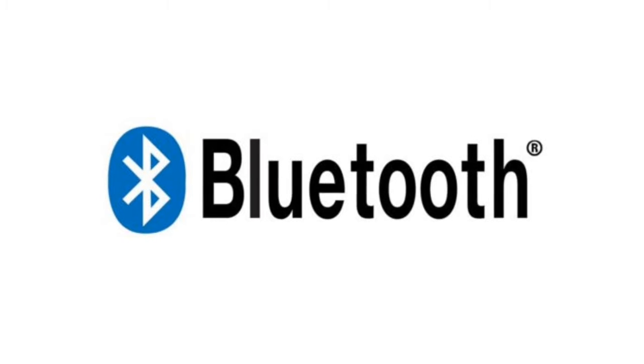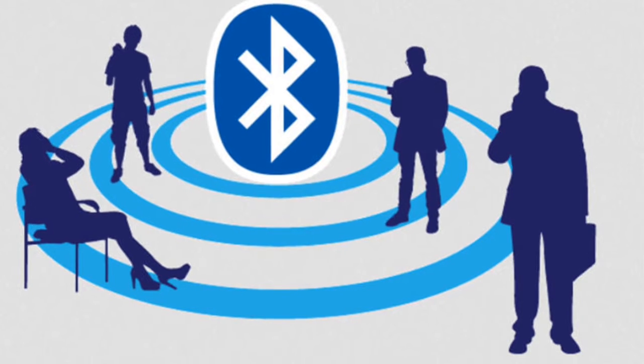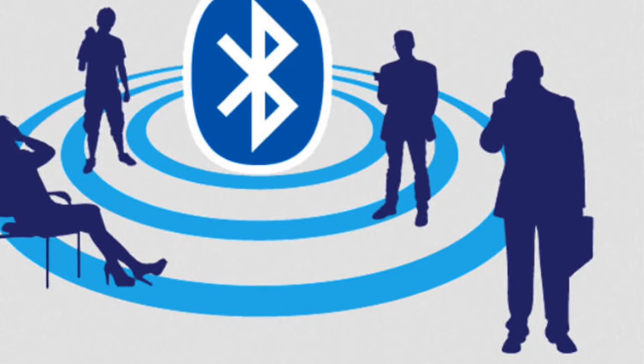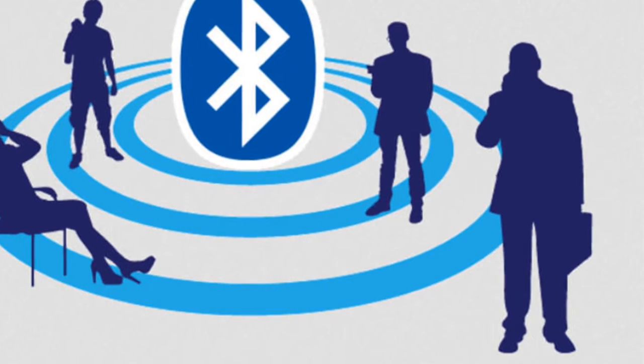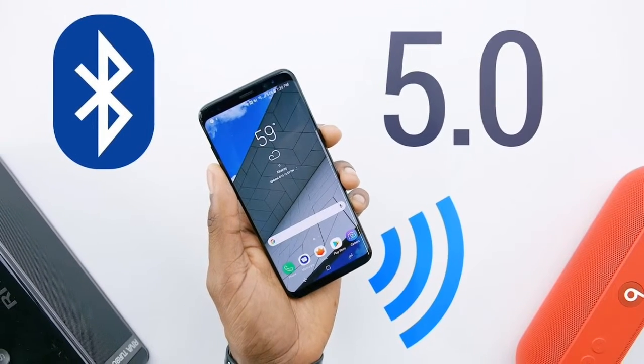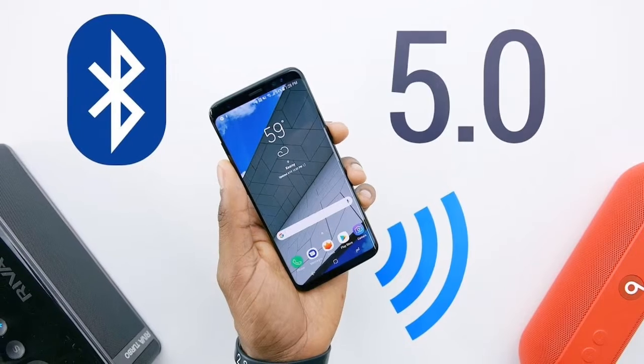Another way to look at Bluetooth is that it is a robust, simple, and economical technology that offers wireless access to local area networks, mobile phone networks, the internet, and so much more. Bluetooth can be used to join handheld devices with other devices, computers, and the internet.